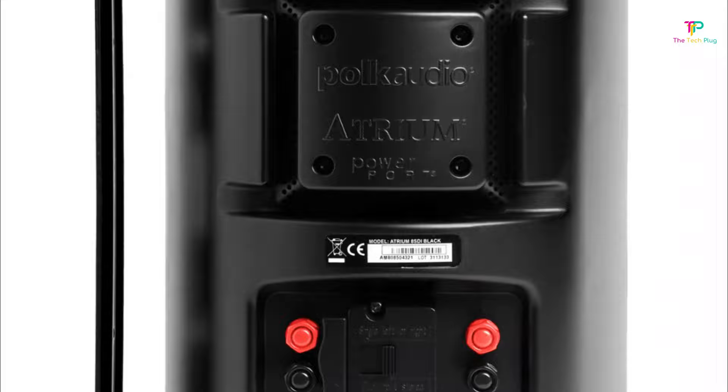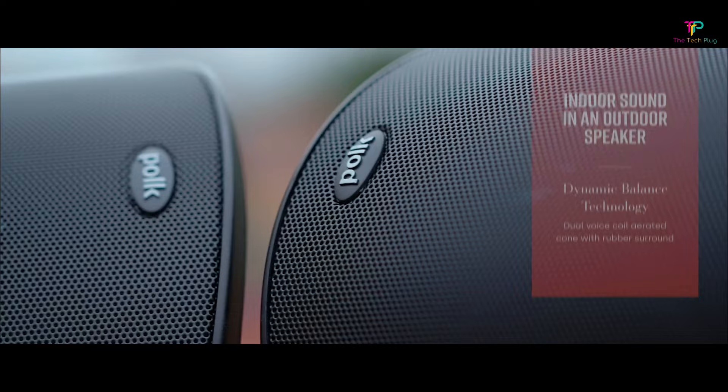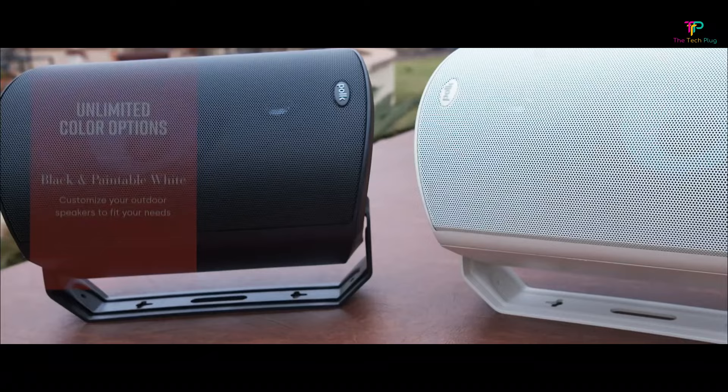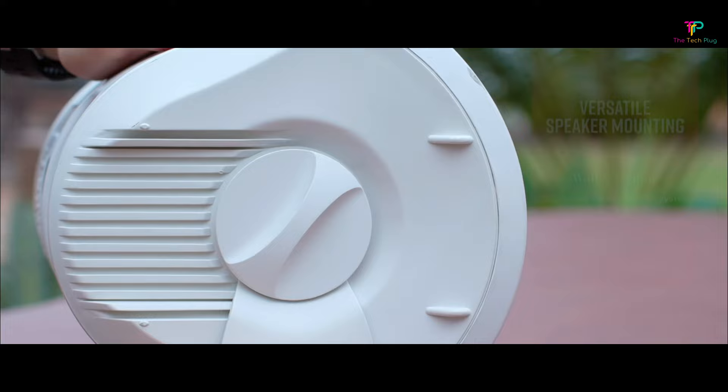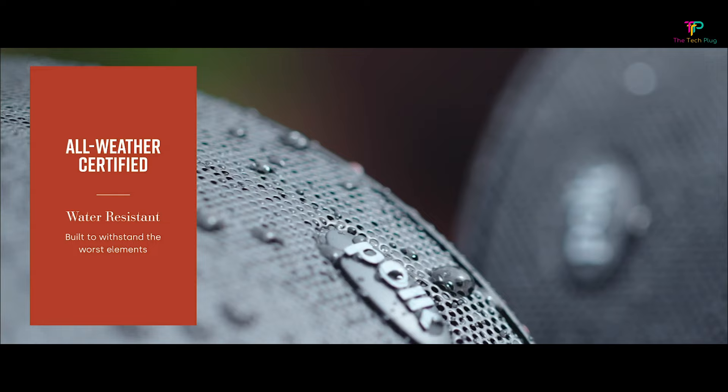The speaker performs well in the mid-range delivering excellent vocal clarity. The tweeter array gives the Atrium 8 SDI a nice sizzle in the high frequency and a decent amount of throw to project sound across your backyard. The Atrium 8 SDI has a power handling of 10W to 125W at 8 ohms, so you'll need a fairly powerful amp to bring it to life. You can go with a smaller amp between 10W to 50W, but then you may as well purchase a smaller and cheaper speaker. For cable runs longer than 30 feet, use a 14-gauge cable, and past 50 feet, go with a 12-gauge cable. The Atrium 8 SDI can be mounted horizontally or vertically depending on the speaker position and area you want to cover.